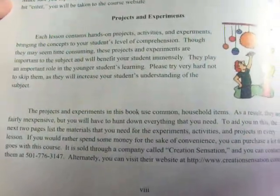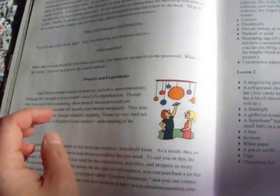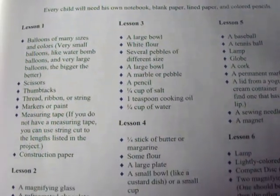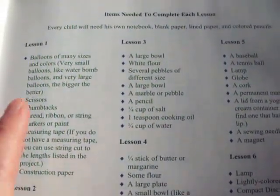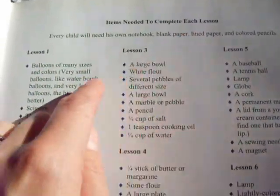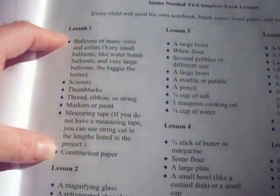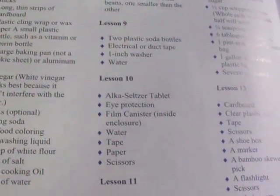The book covers projects and experiments and explains why they're important, along with narrations and notebooks. What's really nice is that at the beginning they give you a list of all the items you need to complete each lesson — here are the things you need for lesson one, lesson two, lesson three, and so on. There are 14 lessons in this book.